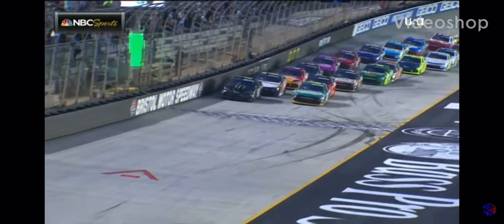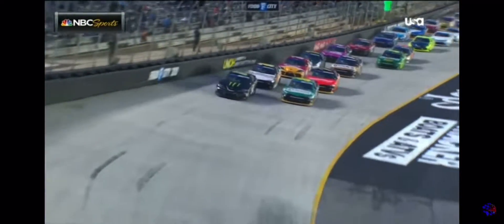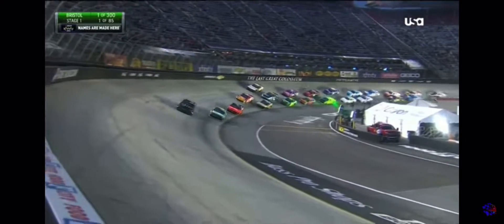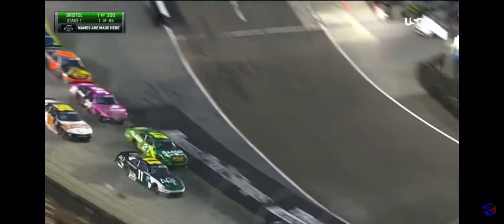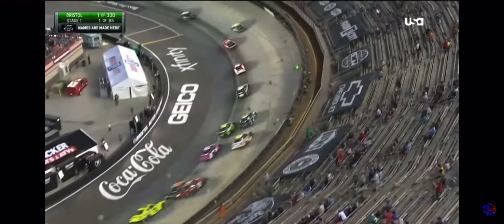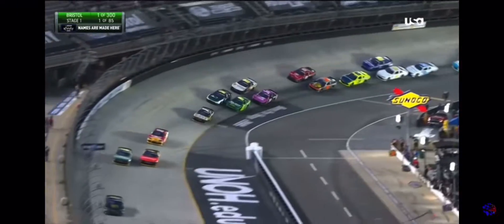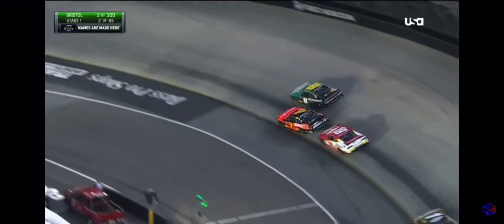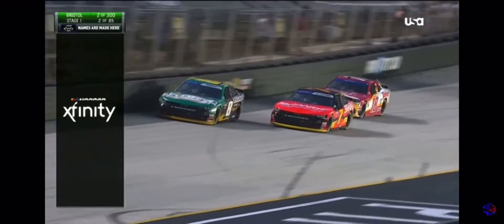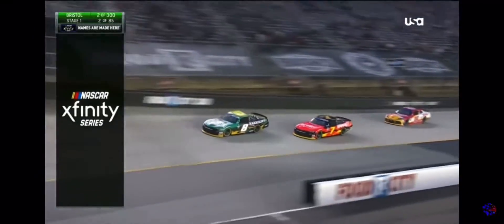The Xfinity Series racing at Bristol under the lights. The 16 car of A.J. Allmendinger got way up the racetrack, falling off several spots. Still very loose, the 16 was sliding sideways as he went through turns 3 and 4. He seemed to think something was broken in the gearbox, so this is a bigger issue for the 16 than what they initially thought.